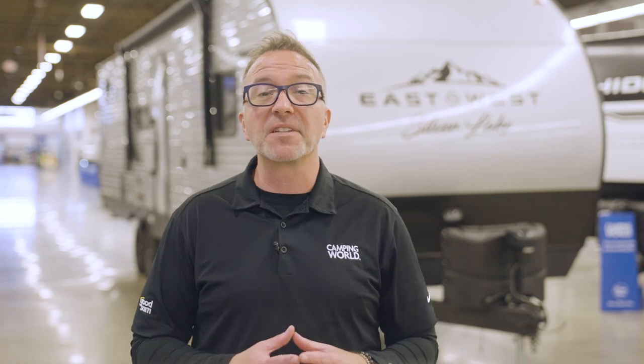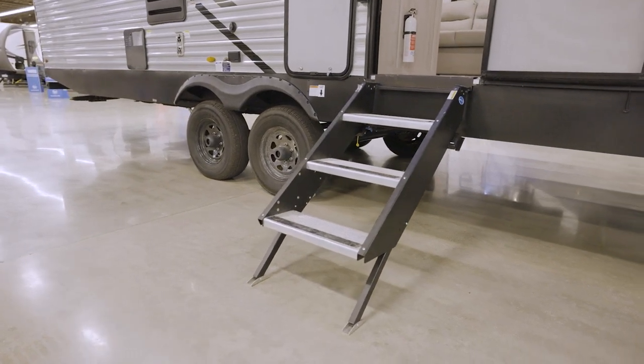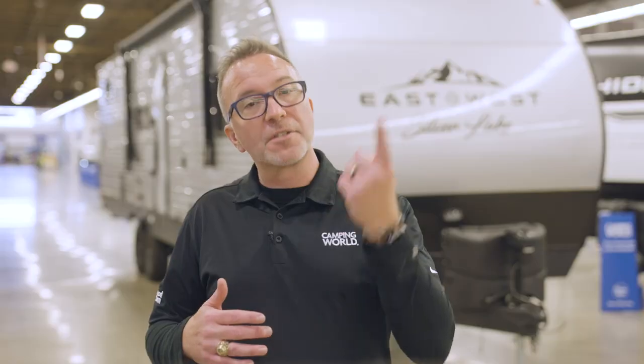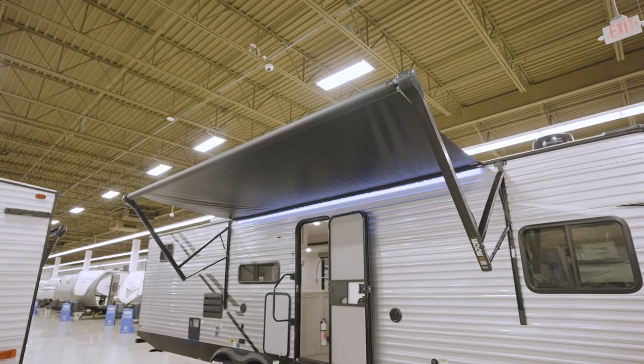Stepping outside is a piece of cake with the Moride Step Above triple entry solid steps. These steps give you room so you won't step between them — which, by the way, is painful. And with the power awning with its LED light, you'll be protected from the elements.